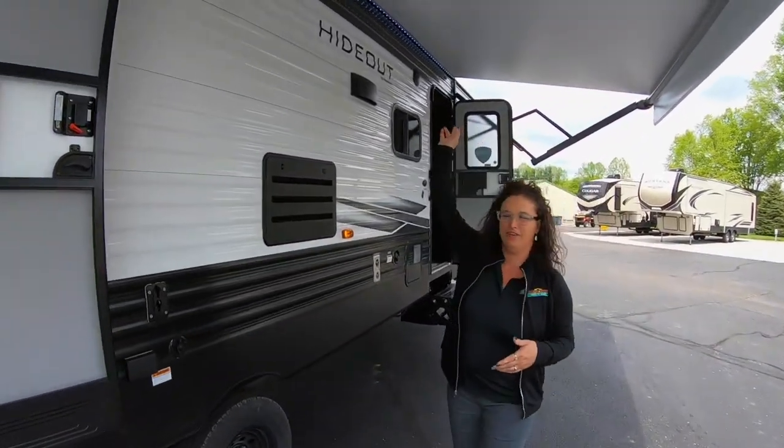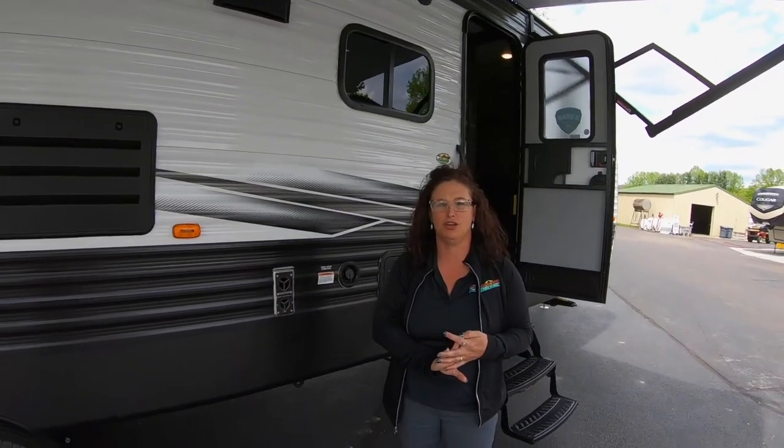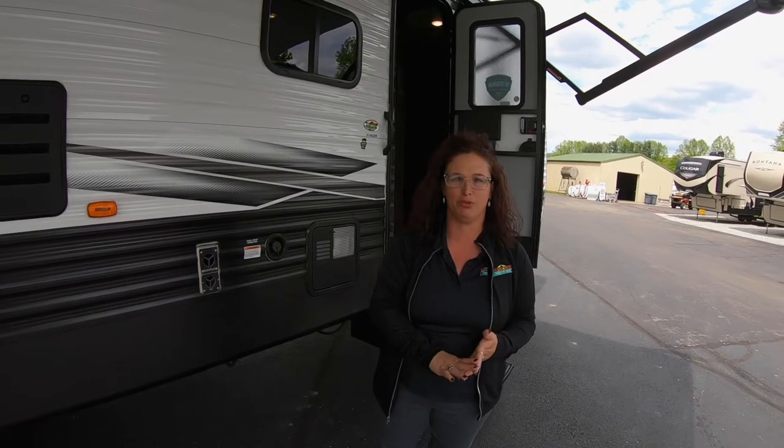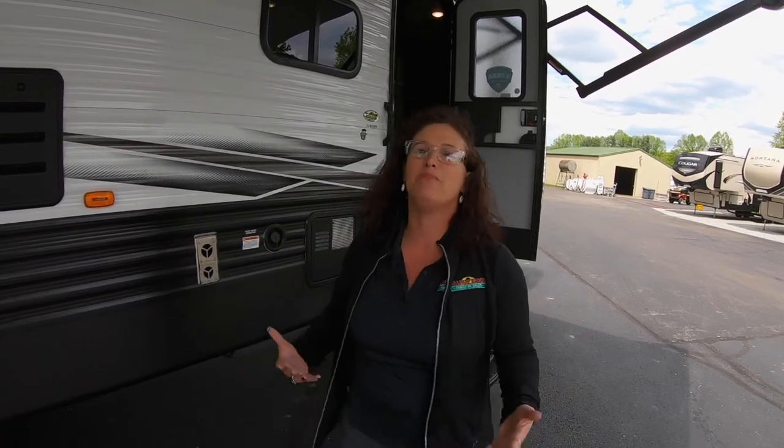Out here we have LED lights under your coach. The stereo system in this coach plays DVDs, CDs, and pairs Bluetooth to your phone. So hey, while you're out here enjoying this beautiful weather, turn on some tunes and play it outside. Beautiful day.